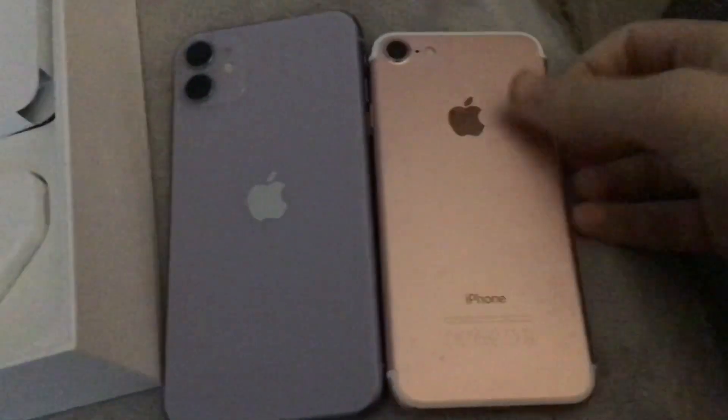It's got no home button — it's completely gone on this phone now. Let me just get my iPhone 7 for comparison. Take the case off. It's got no charge in it, but as you can see, there's no home button. That's completely gone on this phone now.